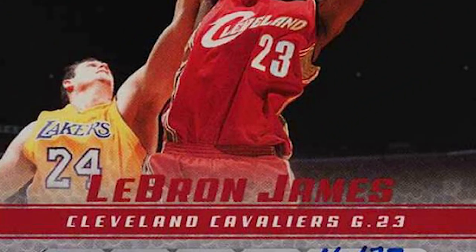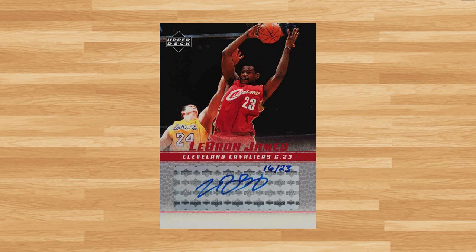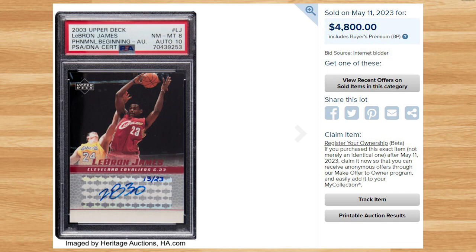We'll kick today's list off at number 23 with this 2003 Upper Deck Phenomenal Beginning LeBron James autographed rookie. This was a PSA 8 with a 10 grade for the auto, and it sold for $4,800. Serial numbered out of 23, this is the first ever comp I could find of this LeBron auto in a PSA 8 — and in fact only the second ever comp in general. The other comp was a PSA 10 that sold for $17,323 back in April of 2020.